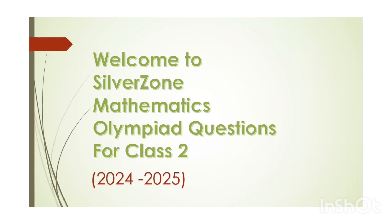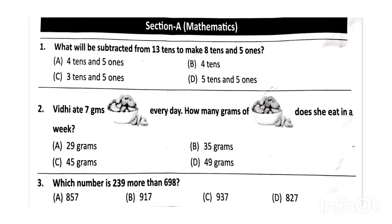Welcome to Silver Zone Mathematics Olympiad for Class 2. Here are the questions. First, what will be subtracted from 13 tens to make 8 tens and 5 ones? The correct answer will be option A, that is 4 tens and 5 ones.